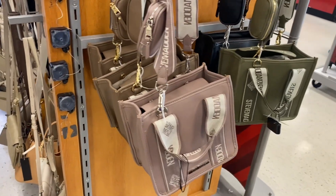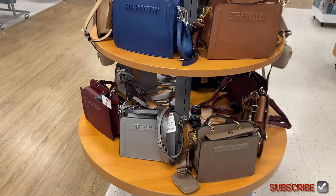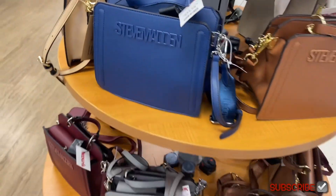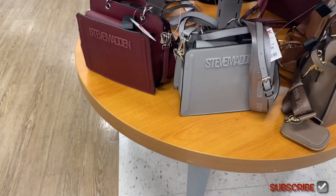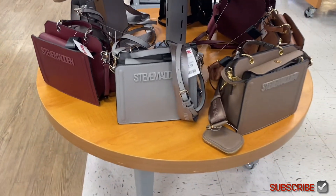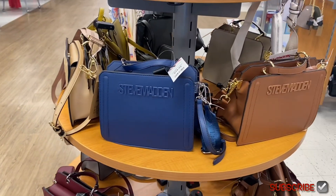These Steve Madden purses are so awesome — no way, only $29.99! It looks so cool, there are three colors. Actually there were four colors. I almost like this one better at $34.99. Like, do I need another purse? But I really want it. The logos on the strap part are great too.